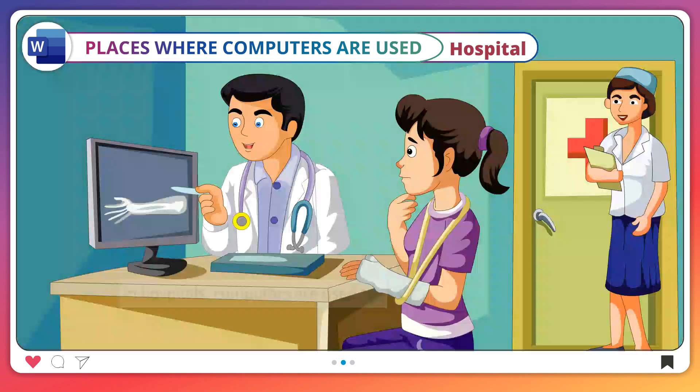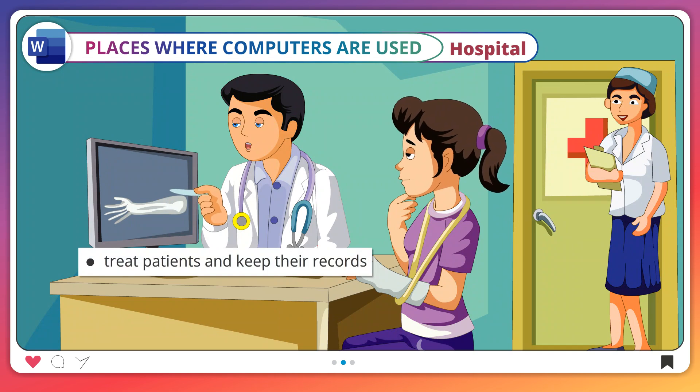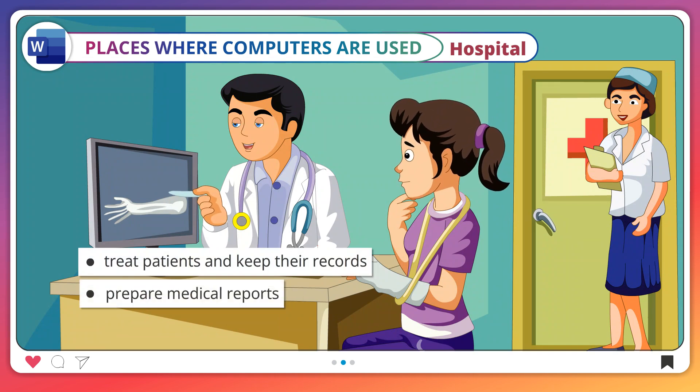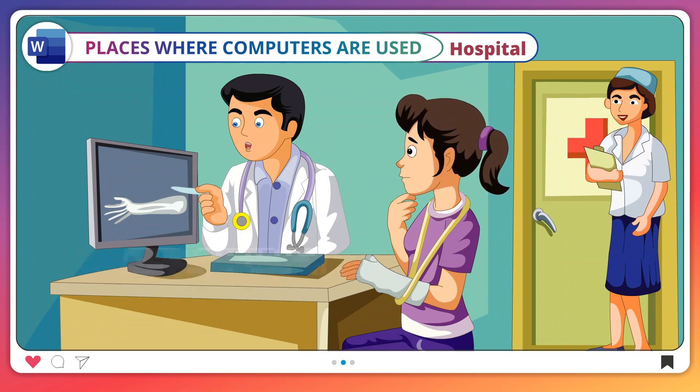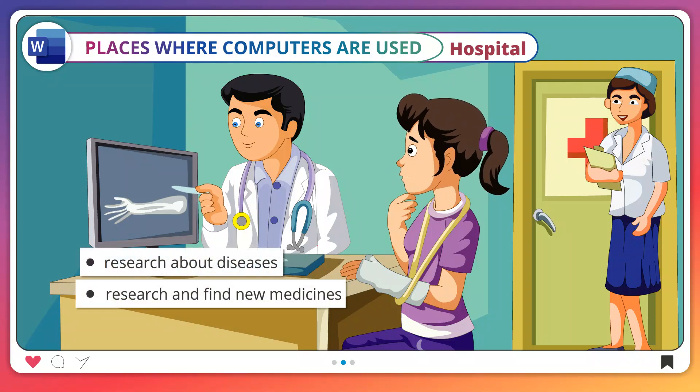Hospital. In hospitals, computers are used to treat patients and keep their records, prepare medical reports, research about diseases, and find new medicines.